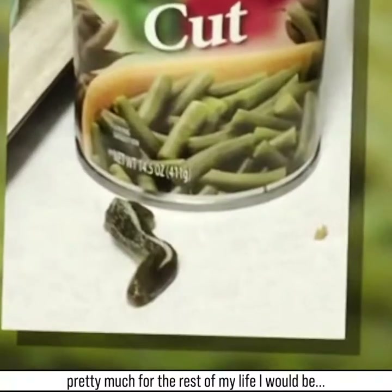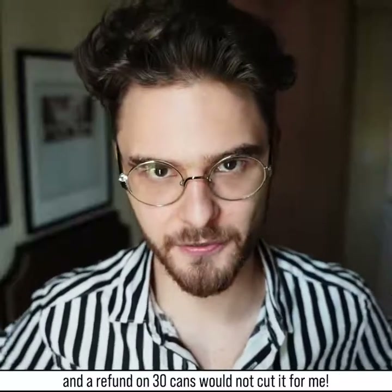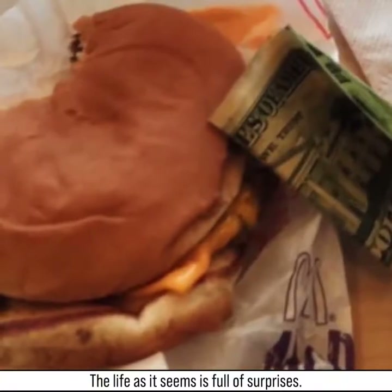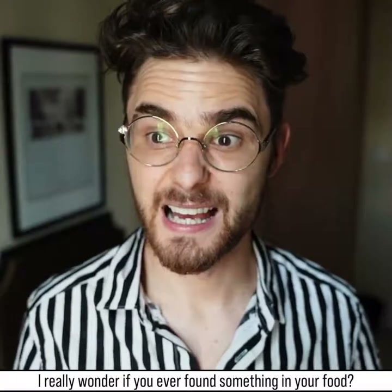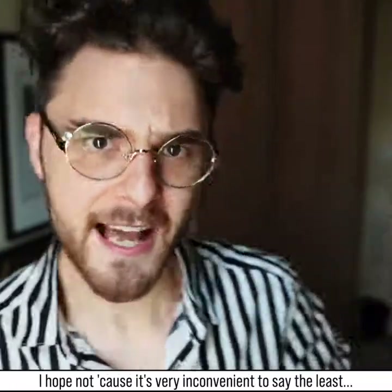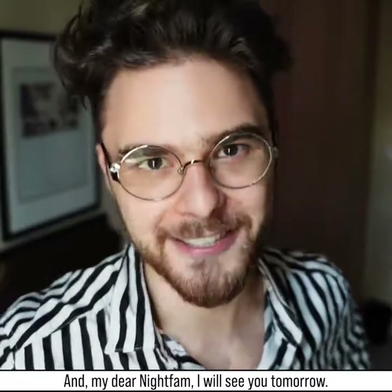A refund on 30 cans would not cut it for me. Anyway, life as it seems is full of surprises. I really wonder if you've ever found something in your food — I hope not, because it's very inconvenient to say the least. I love you all, and my dear night fam, I will see you tomorrow.